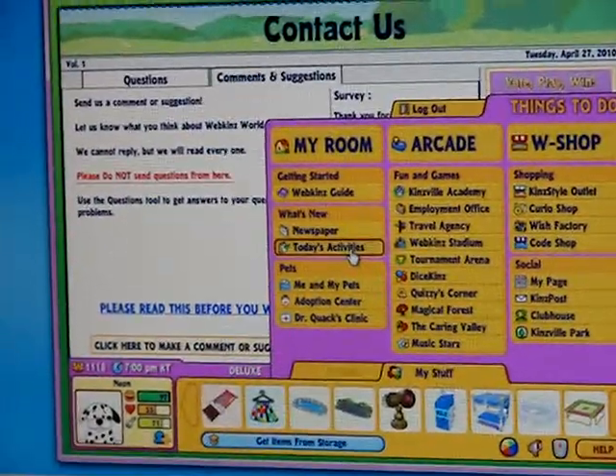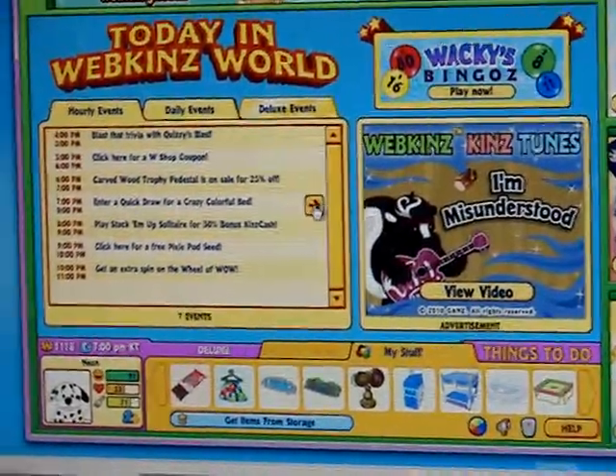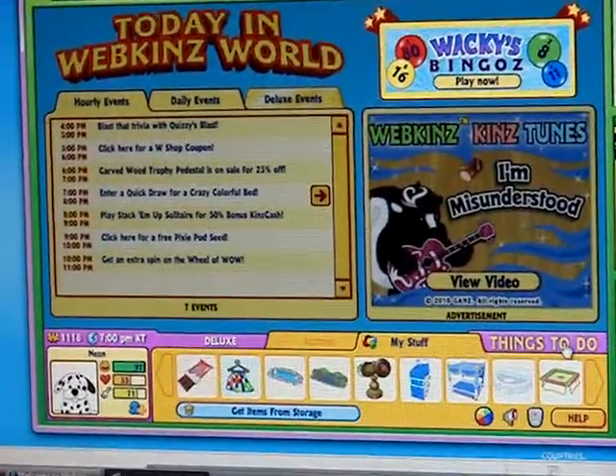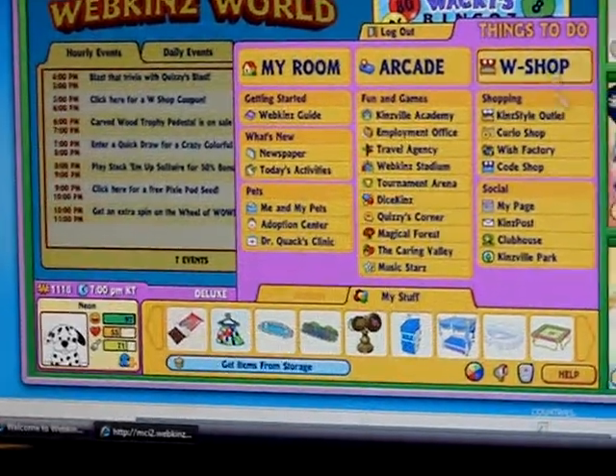Now let's go to today's activities. We're going to check for things to do. Quick Draw is messed up on my screen — it just turns kind of blankish. So we're going to move on.